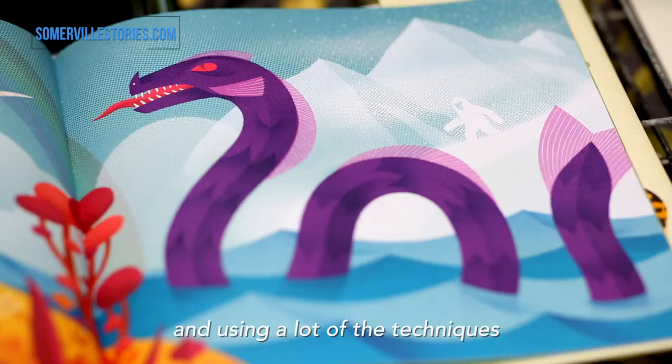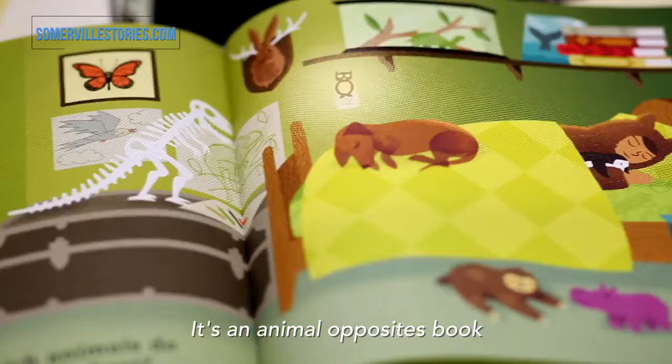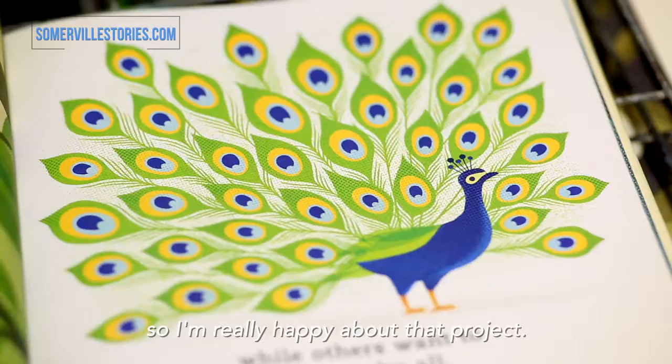Contrary Creatures, published by Page Street, is a combination of what I've been doing with silkscreening and illustration, using a lot of the techniques in silkscreening like halftoning. It's an animal opposites book. This is my first opportunity to write and illustrate my own book, so I'm really happy about that project.